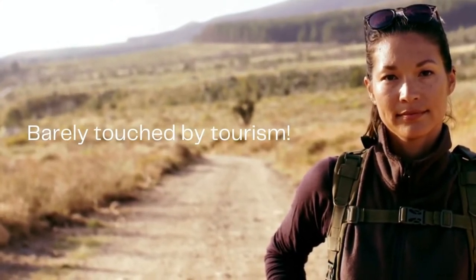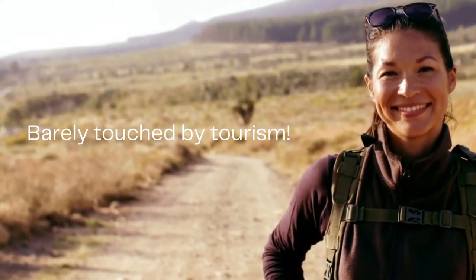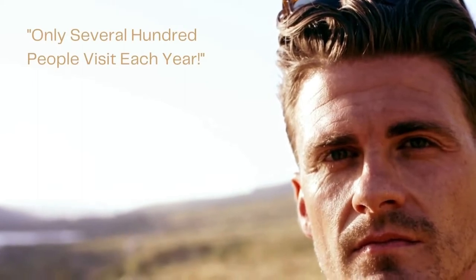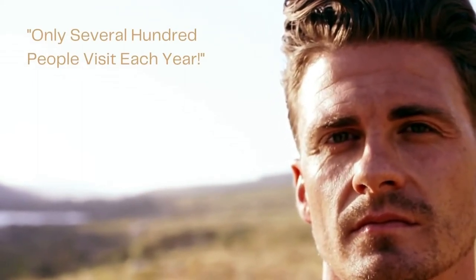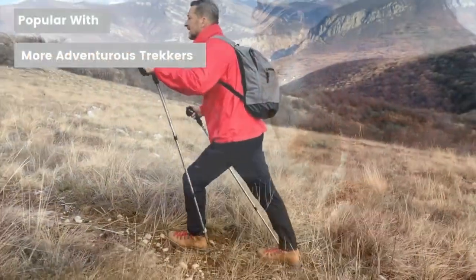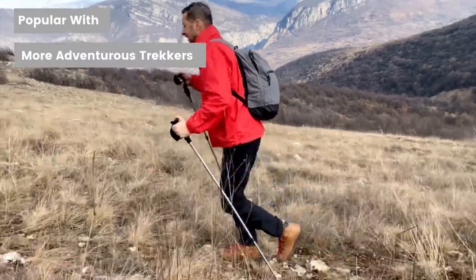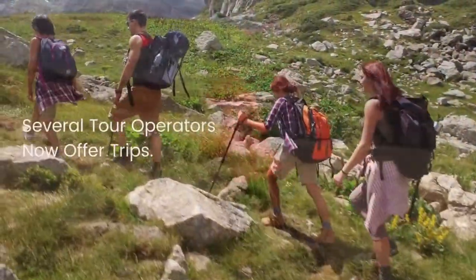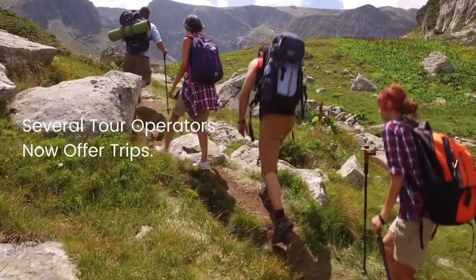The Wakhan Corridor has seen a steady increase of visitors over the past years. However, the number of people that actually visit the corridor each year only amounts to several hundred. It has mainly become a place for the more adventurous trekkers and is now advertised with a select few tour companies who offer trips to the region.